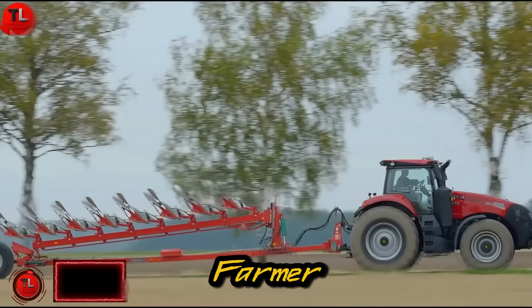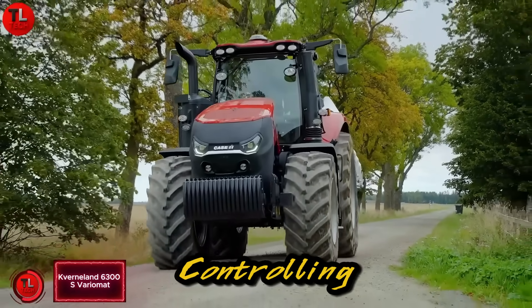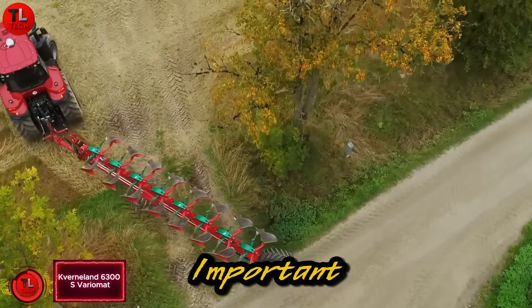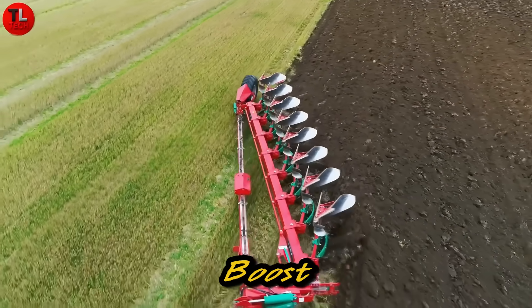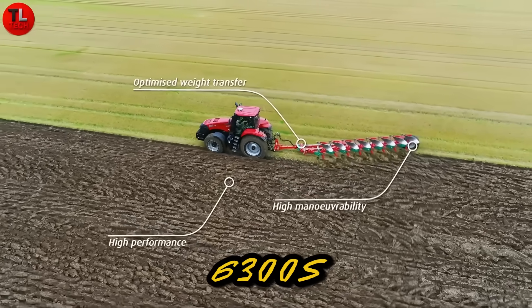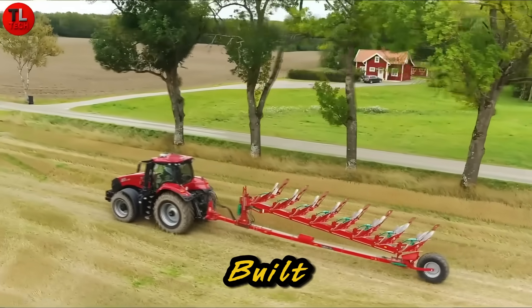For any farmer, plowing is essential. But according to Kaver Noland, controlling your profits is just as important. If you're looking to reduce costs, save time, and boost overall efficiency, the 6300S Varia Mat is a smart, long-term investment built for performance.